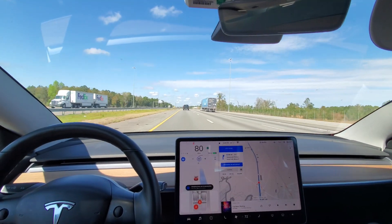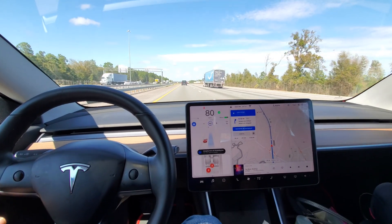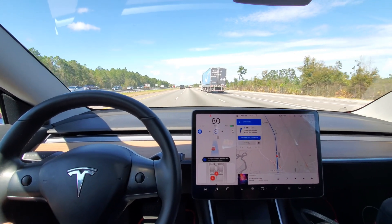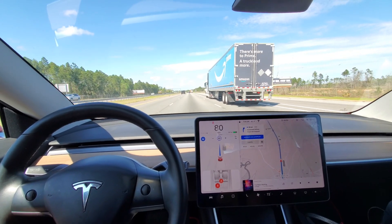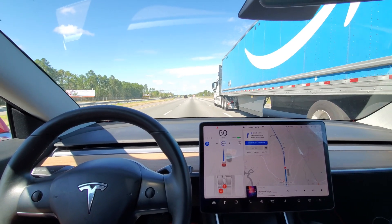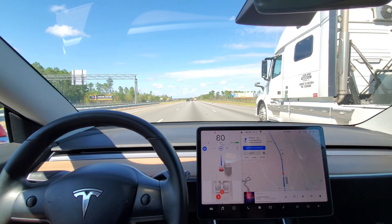I wanted to show you when you have nobody in front of you, it turns to the right out of the passing lane finally with Hardware 3. It's been doing it every time we pass some cars and then the cars in front are far enough out and probably going the same speed.